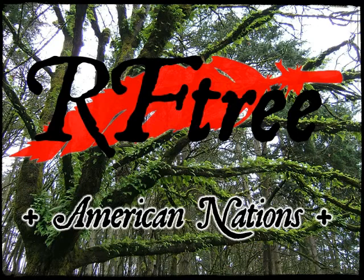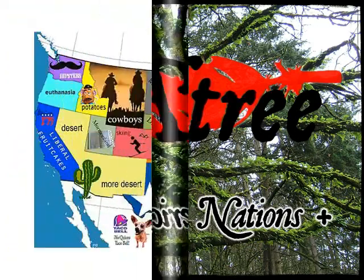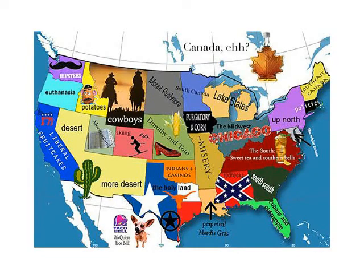Hello, and welcome to the Redfeather Genealogy channel. So we've all seen the silly maps of the country, right? State by state, different regions, what some regions think of other regions — that kind of thing. Sometimes silly, sometimes unflattering, that kind of thing.